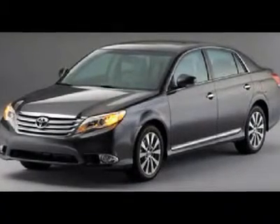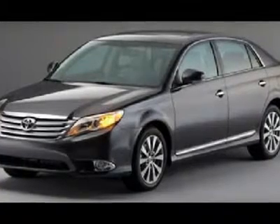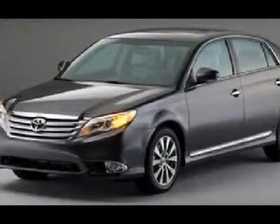You'll love this 2011 Toyota Avalon. This is a car you'll want to take home. With 10 miles, it features automatic transmission and an exterior color of classic silver metallic.